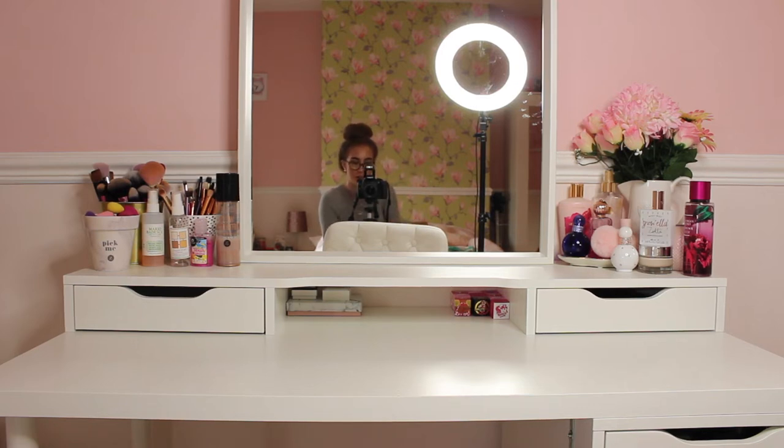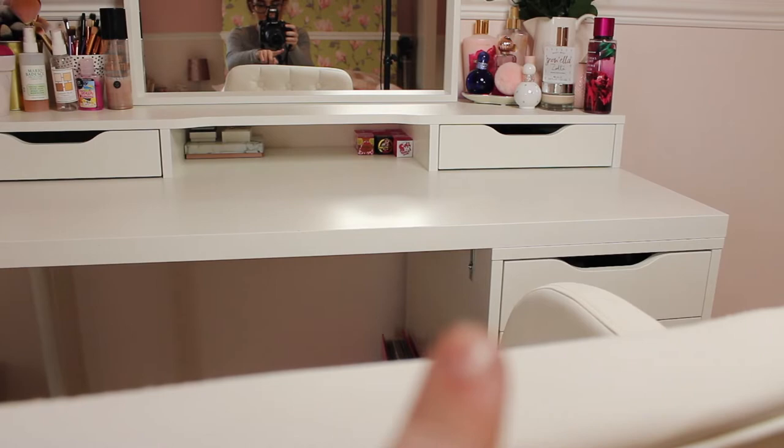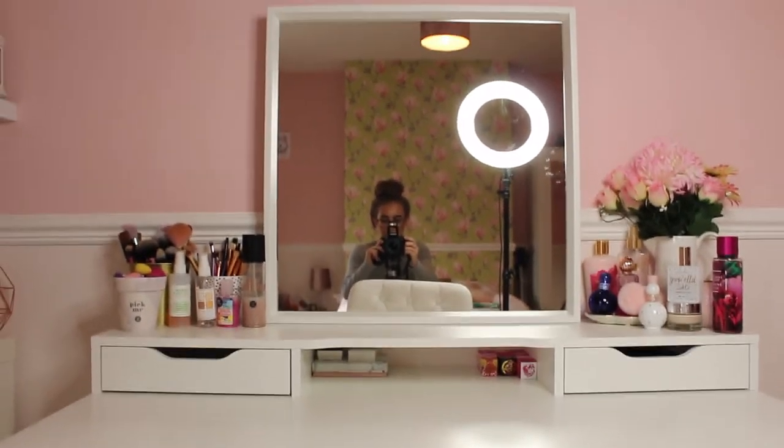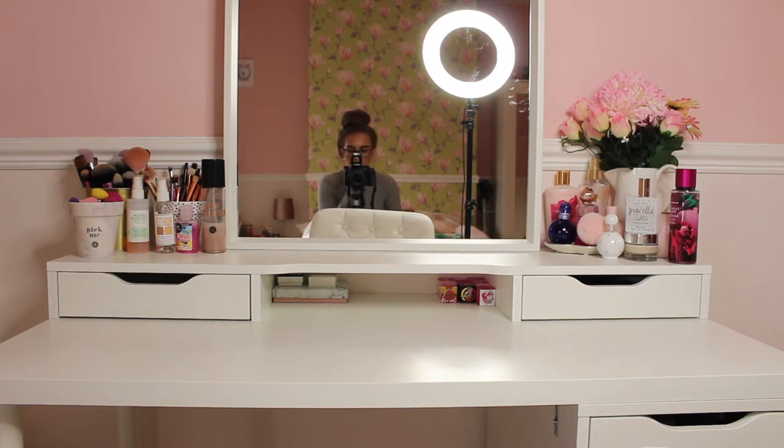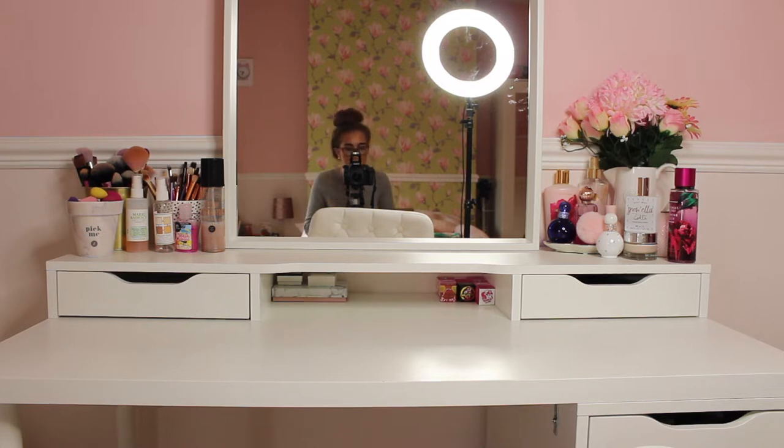Hello everybody, it's me Alice, welcome back to my channel. Today I'm doing a makeup collection video because my makeup collection and storage has changed a lot. If you've watched some of my old makeup collections you'd have realized that, because I bought myself a dressing table. It has a mirror on it, it's got the Alex drawers on it, and I've also attached my Alex drawers over there. I bought this because I needed a lot more storage since my old storage was overflowing.